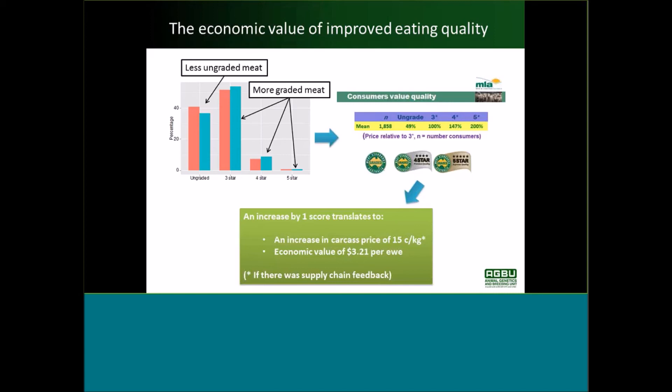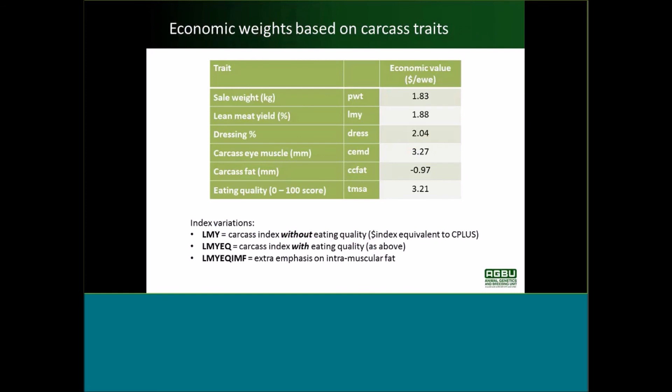That is if there was supply chain feedback from the consumer back to the land producer. That turns into an economic value of $3.21 per year per increase in one score unit. We've included that eating quality economic value into an index with other carcass traits, as you can see in the table.